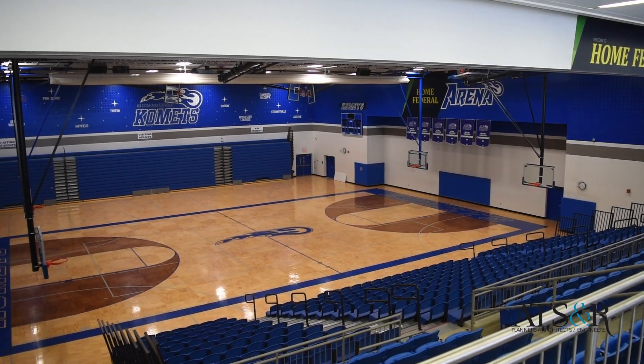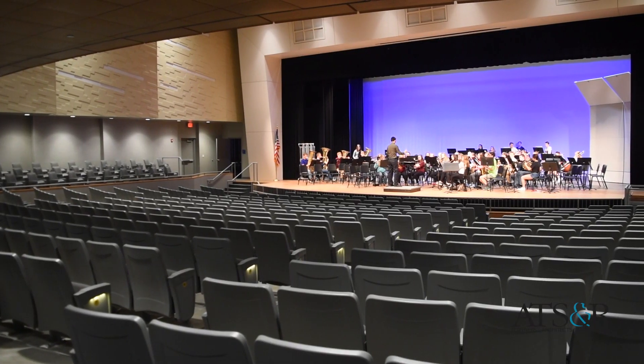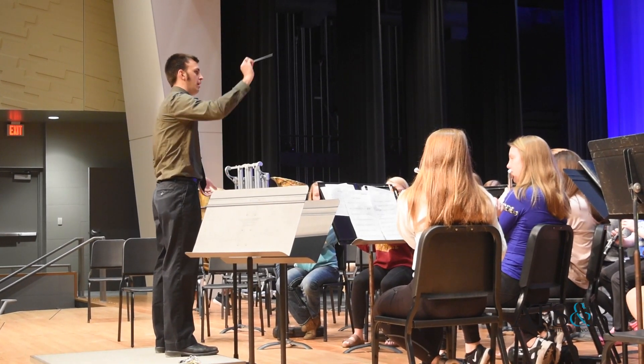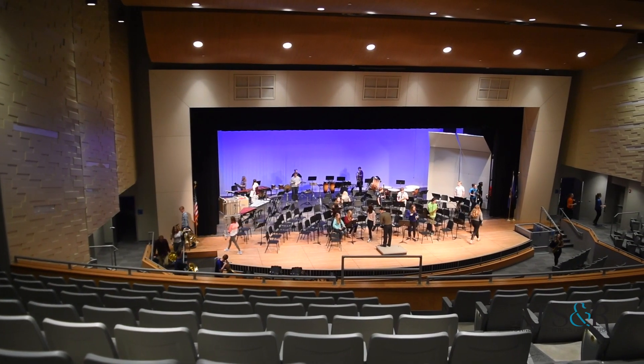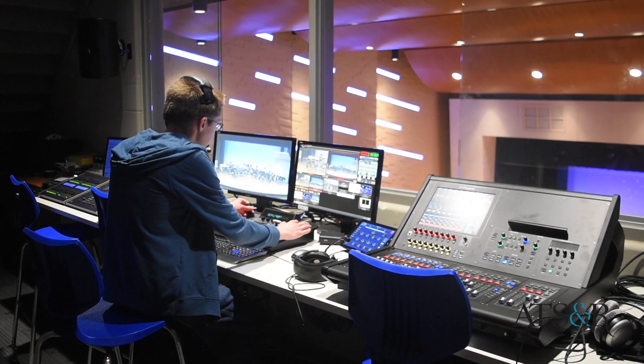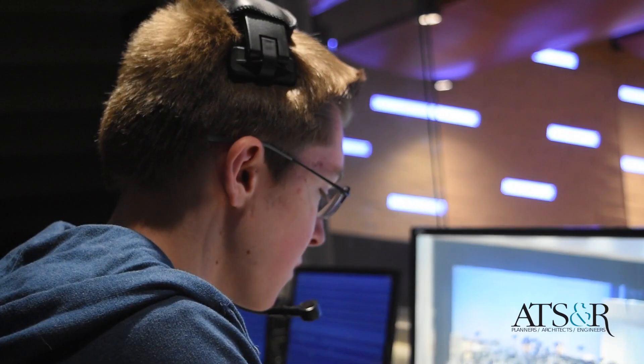We did all of our performances in our gym prior to this, and so to have an 800-plus seat auditorium has been just an outstanding contribution to the community and a huge leap forward for the arts. We have these side LED lights that were incorporated, which have been really neat, and in terms of technology it was just a massive jump — it's night and day, it is amazing now.